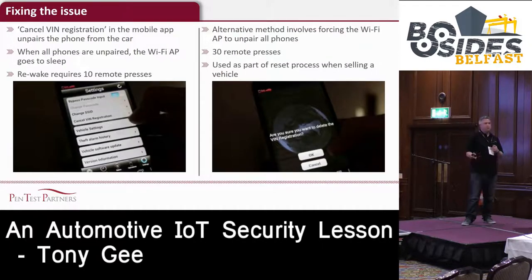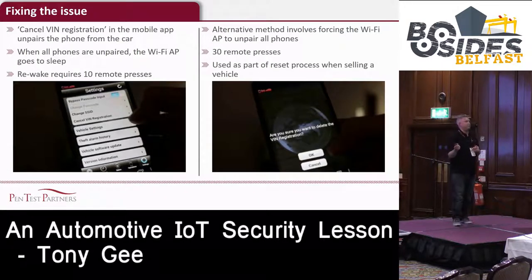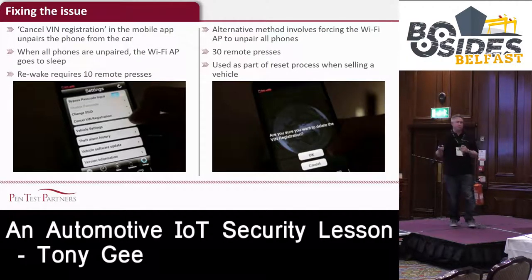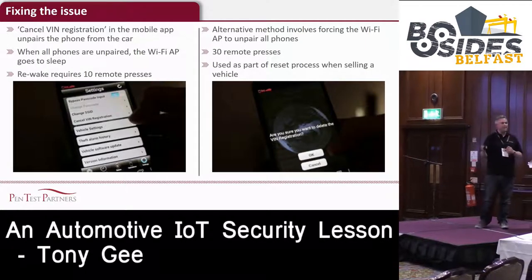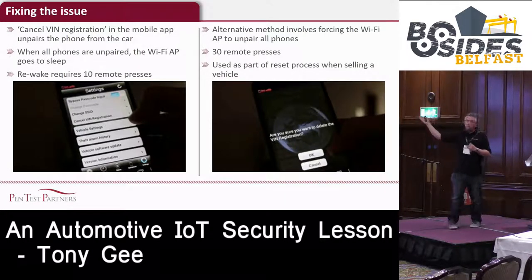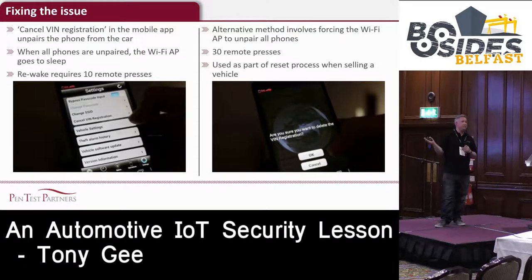If you've got one of these cars, the best way to fix it is to go into the app and cancel the VIN registration. When you cancel the VIN registration on every phone that has it enabled, the access point will effectively turn itself off automatically. You can turn it back on again - it takes 10 remote button presses. Mitsubishi have suggested another option: pressing the remote button 20 to 30 times, which will deactivate everybody's phone. If you're selling the car, I'd really recommend doing this.